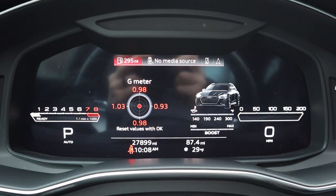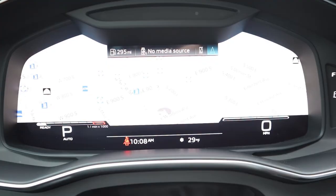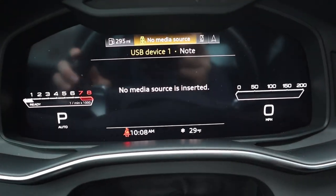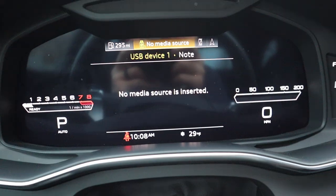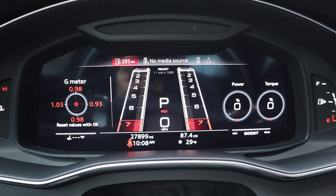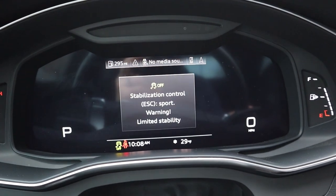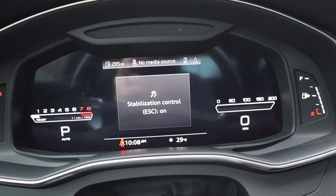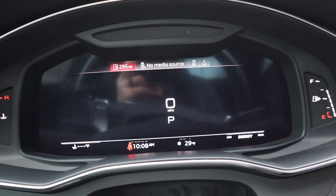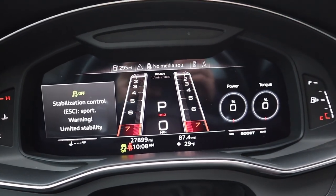We've got Audi's full digital gauge cluster, which is super customizable and frankly just looks fantastic. My favorite thing is the navigation screen — you can just pull it up and it's boom, in your face. There's also some cool animation; if you press the RS button, you get a little runway-style animation for the RPMs, which is really cool. And you can change the view — pressing the view button changes how everything looks. Really cool, really customizable gauge cluster.